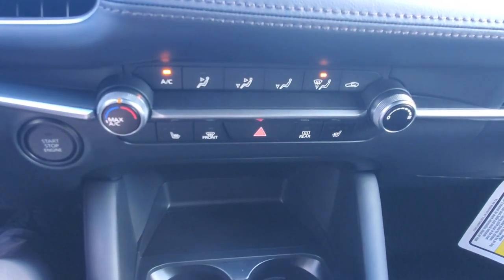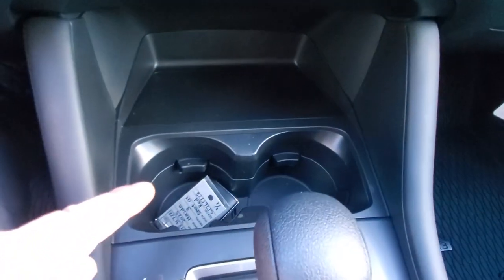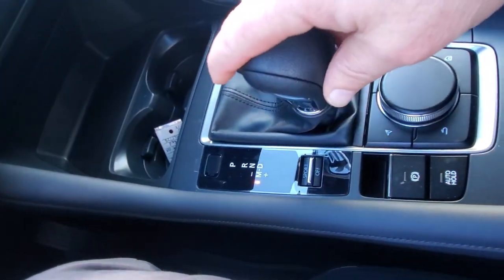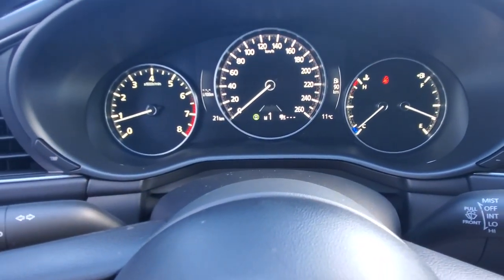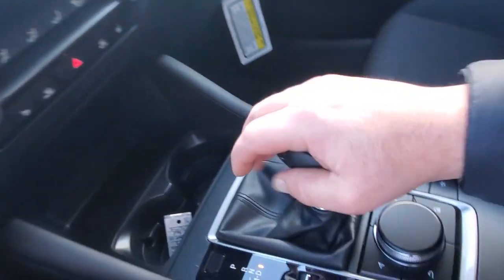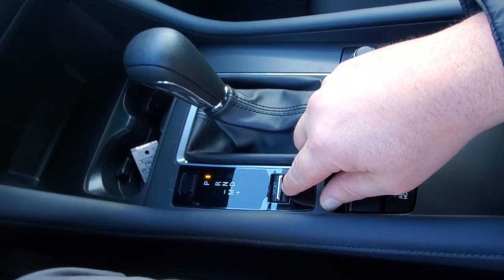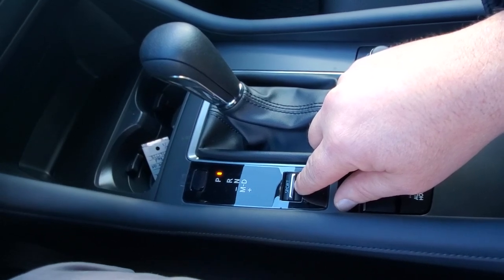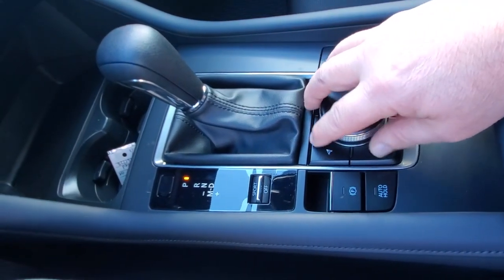Down below you've got your climate controls with temperature, heated seats, front and rear defrost, push button start, keyless entry, and cup holders. There's your Park, Reverse, Neutral, Drive selector — bring it over to shift through the gears manually, and it tells you what gear you're in: one through six. Back in Park here's your sport mode, great for driving in the city. Down below that is your electronic parking brake, auto hold, and HMI commander for controlling the screen, volume, mute, power, and track skipping.